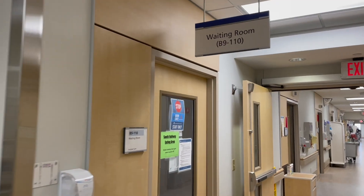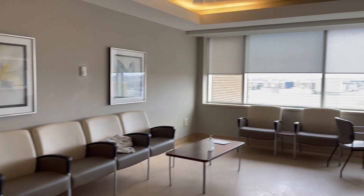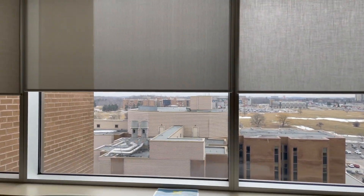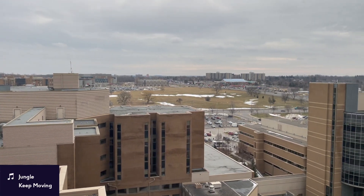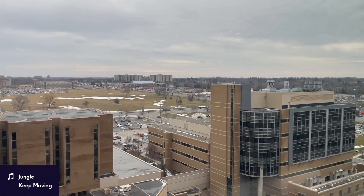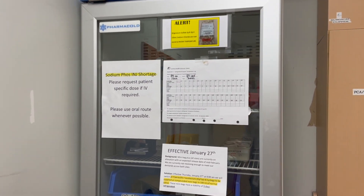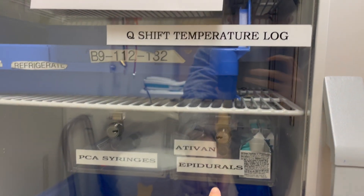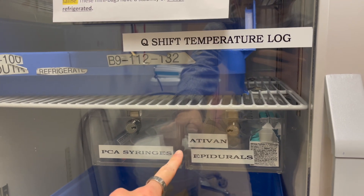I'm going to give you a little tour of the general surgery ward. Right when you walk in there is the waiting room, and this is the view from the ninth floor. Here is the med room. In the fridge we have some medications — we have epidurals, PCA syringes, and Ativan, which is a benzodiazepine.